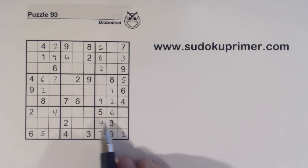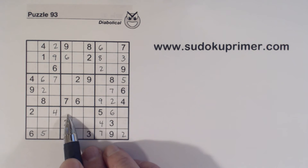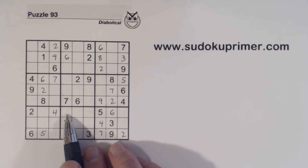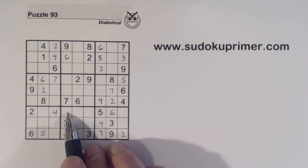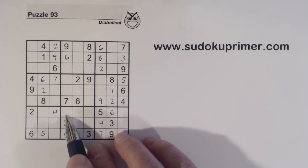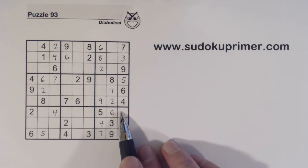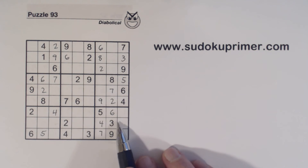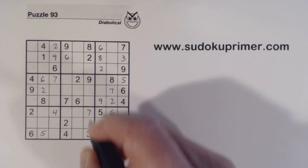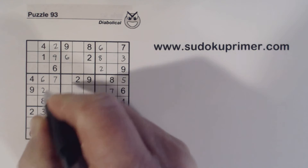Let's look at row seven. This is actually a one or an eight, and we have one-eight twins here. We know that's a one or an eight because counting across we have one through nine — so one or an eight — these are one-eight twins. That leaves three, seven, and nine. We've got a three and a nine in this column, so that's a seven. We've got a three in this box already, so that's a nine, and that makes that a three.